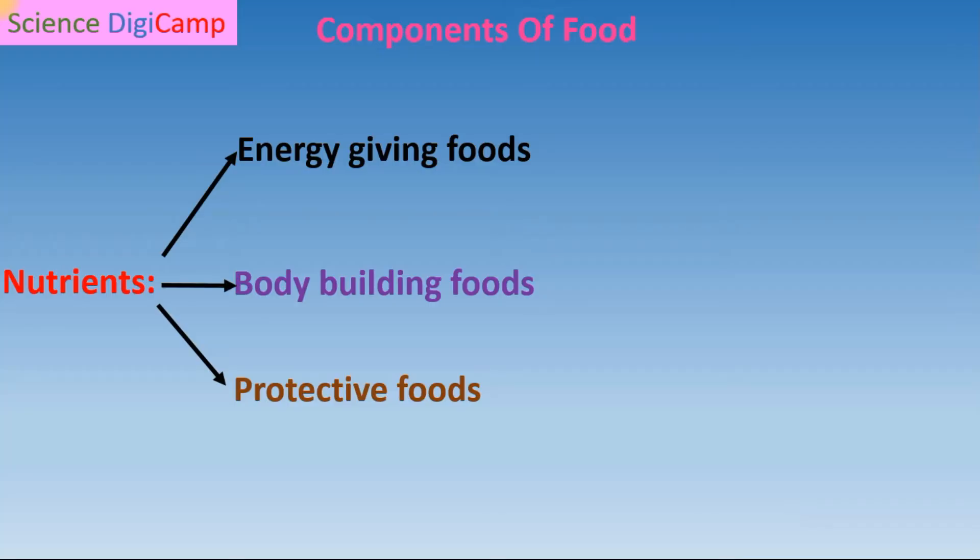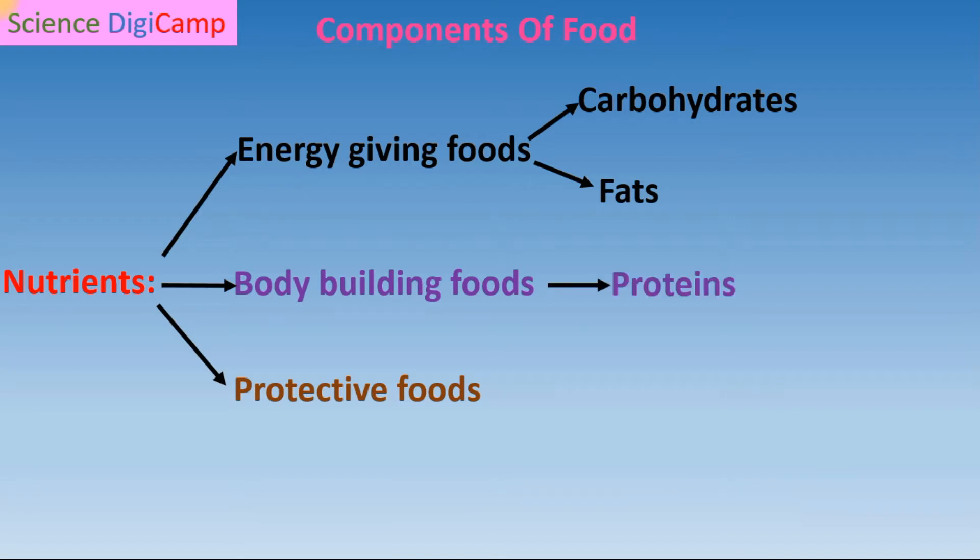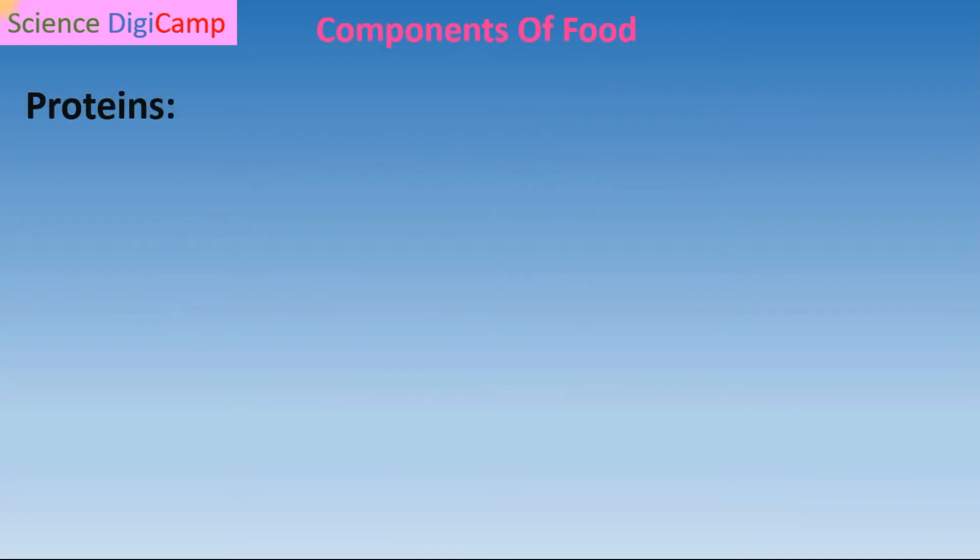Hi, welcome children. We are discussing the chapter components of food. In our previous session, we have seen the major categories of nutrients and we learned energy-giving foods such as carbohydrates and fats. We are starting today's session with the bodybuilding food, that is proteins.